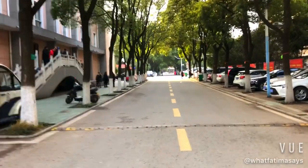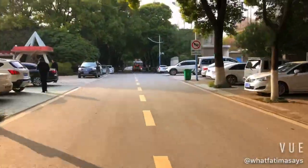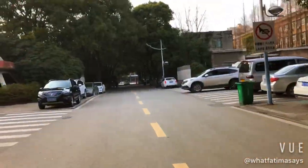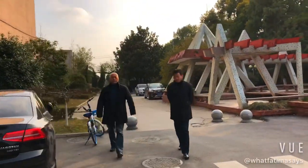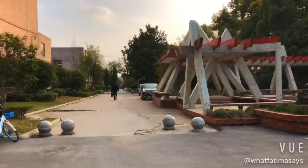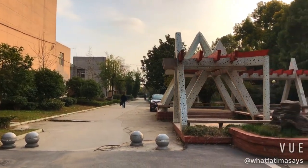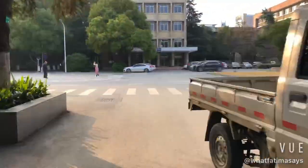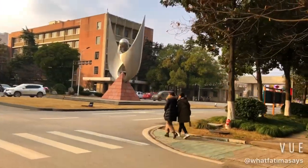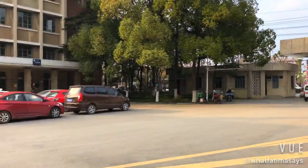Now we are heading toward the North Gate. This is our love garden, a really cool place where you can come with friends and chat.